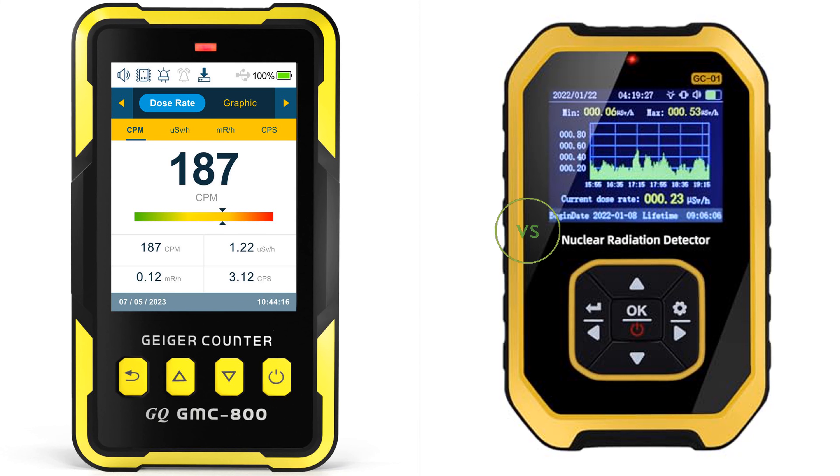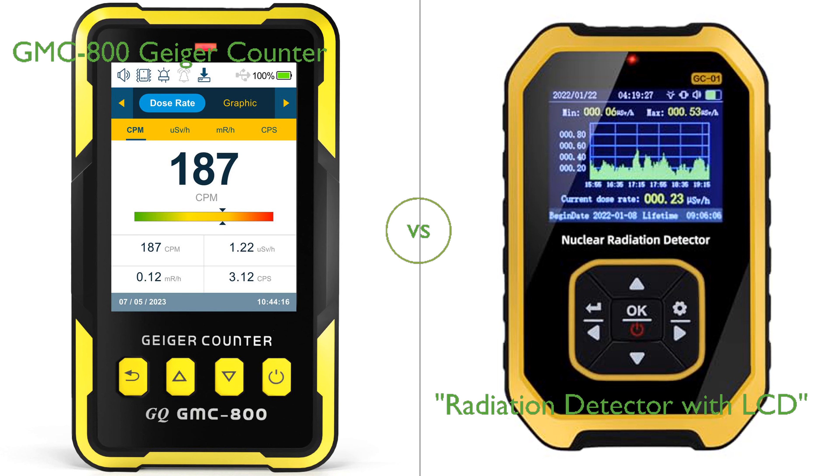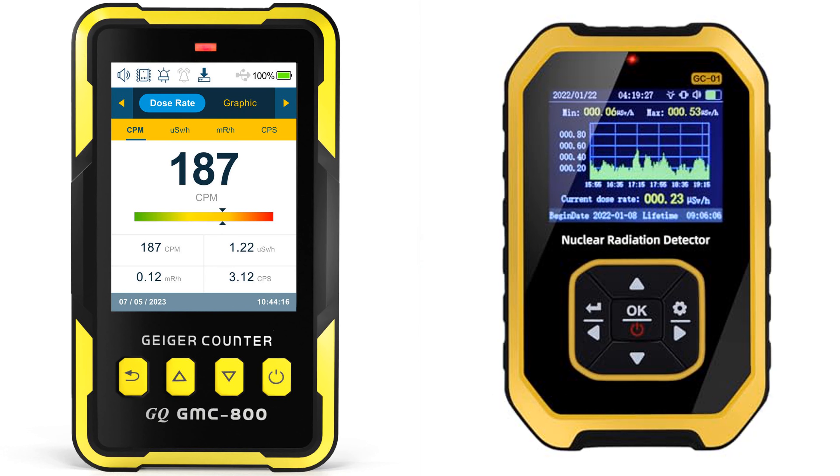In this video, we compare the GMC-800 Geiger counter and radiation detector with LCD. By the end of this video, we hope you will know which of these two products suits your needs.